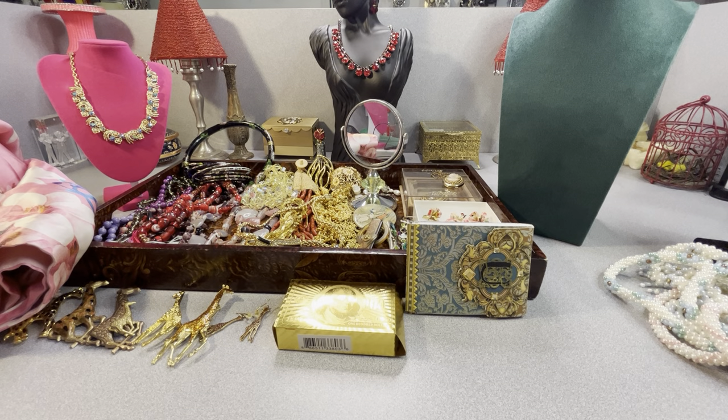Good afternoon, everybody. Welcome back to my channel, Vintage Jewelry Galore. Today I'm going to do a haul video. I am showing what I picked up yesterday and today. I went to an estate sale today and a church sale, and yesterday I went to several thrift stores in my area and one antique store.